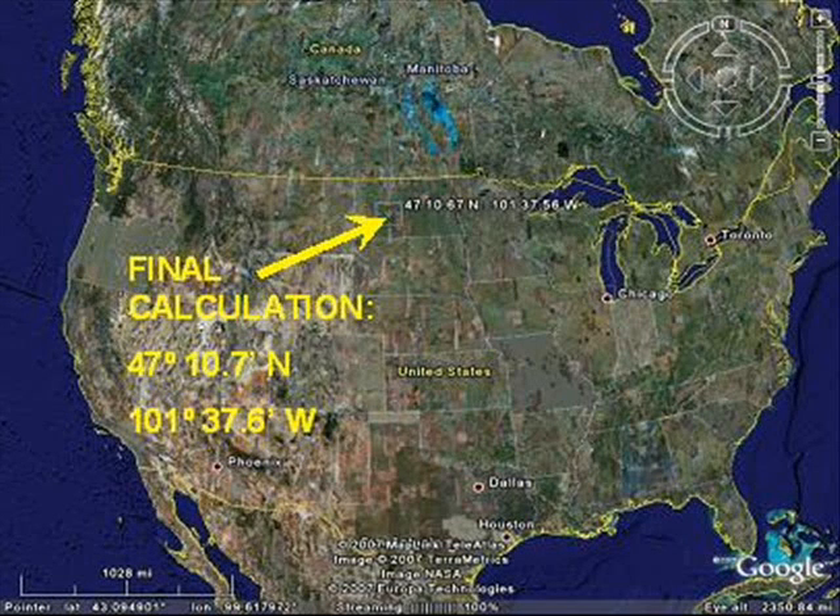You can Google Earth the final location: position at 47 degrees 10.7 minutes north, 101 degrees 37.6 minutes west.